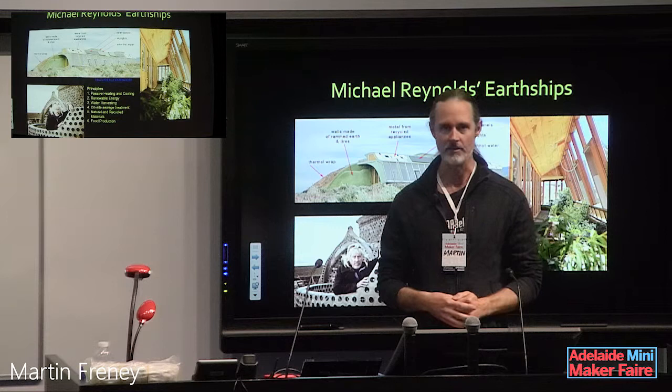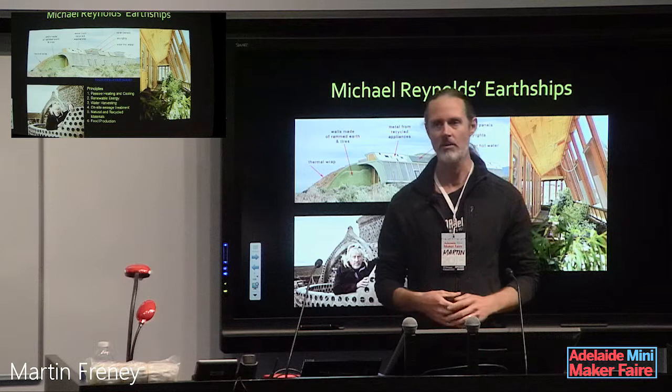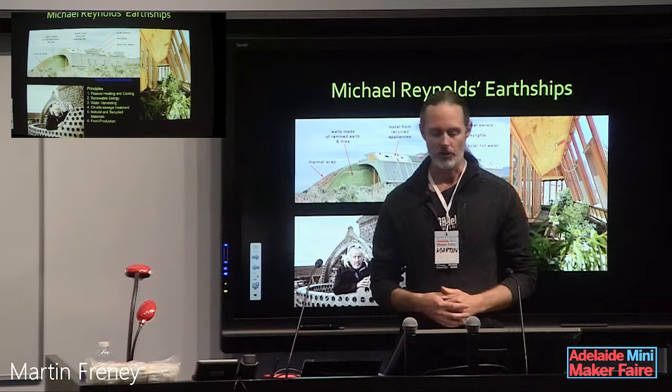I'm trying to do a demonstration of this technology in Iron Bank up in the Adelaide Hills. I'm building a bed and breakfast — it's the first council-approved earthship in Australia. I've got some photos to show you of that little project coming up a bit later.